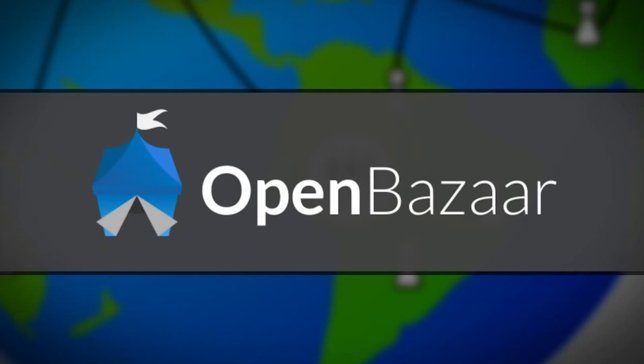I'm a huge fan of decentralized marketplaces because they give back the individual a whole lot more control over their purchases. And so that's why I'm super excited about the Haven app, which is based on the Open Bazaar protocol. So I invited onto the show the lead backend developer of Open Bazaar, Chris Pacea. Welcome to the show.